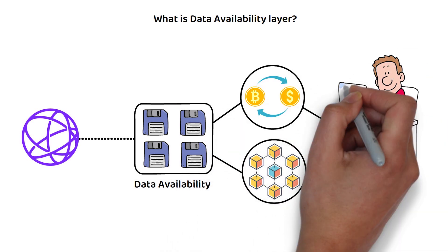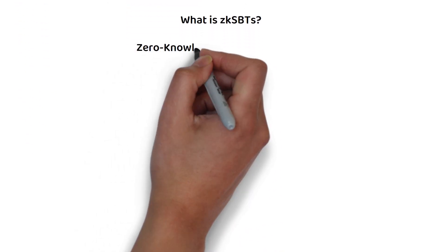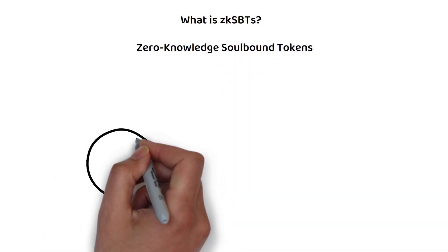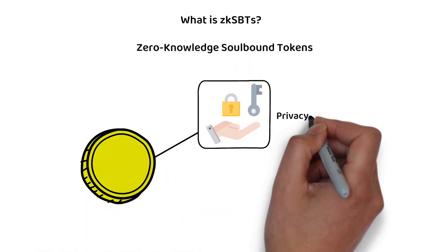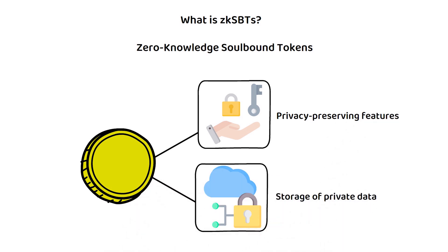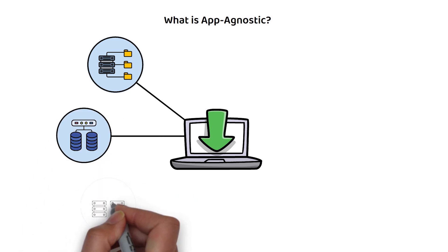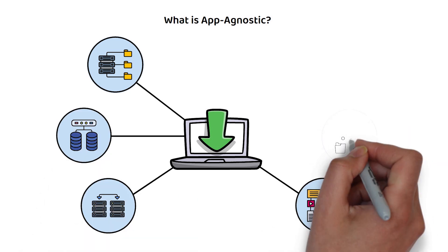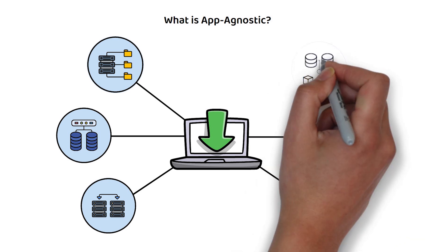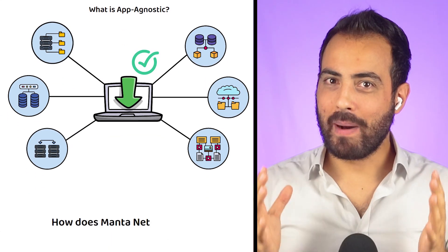Next, ZK SBTs refers to zero knowledge soul bound tokens, which are a type of token design that provides privacy-preserving features and secure storage of private data on any EVM blockchain. Finally, app-agnostic is when the method or format of data transmission is irrelevant to the device or program's function, meaning the device or program can receive data in multiple formats and from multiple sources and still process that data effectively.